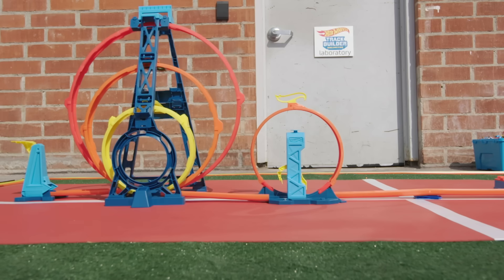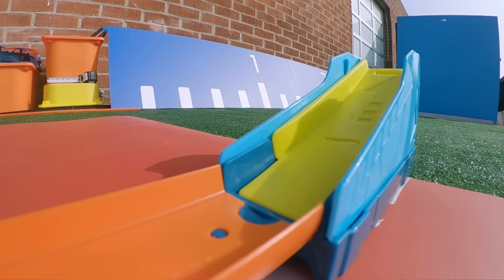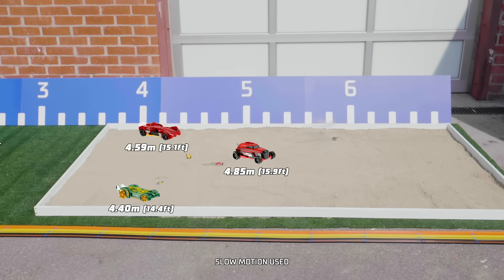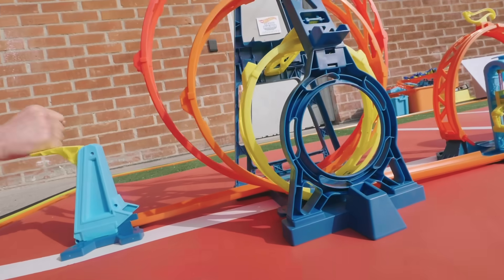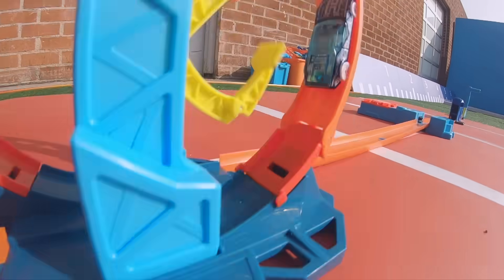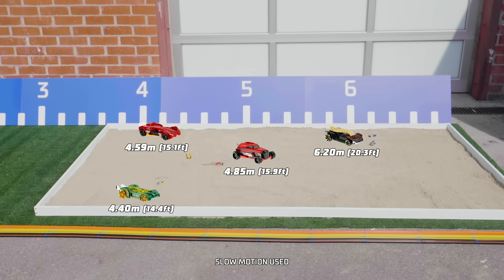Riprod is up for the challenge! I have a good feeling about Riprod. Whoa! Riprod takes the lead with a jump of 6.2 meters! Next up is Lefaste. That was insane — nearly seven meters on that jump!